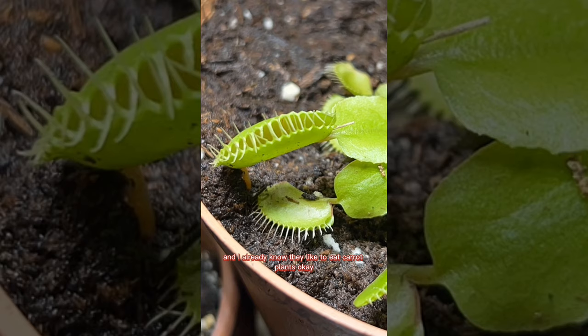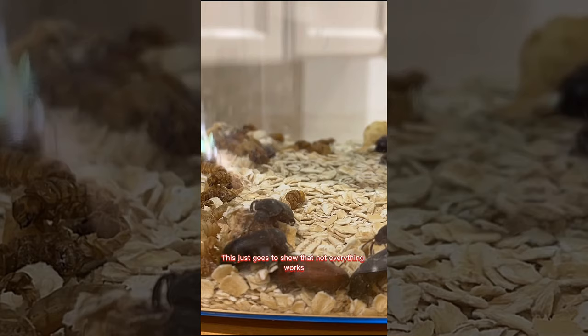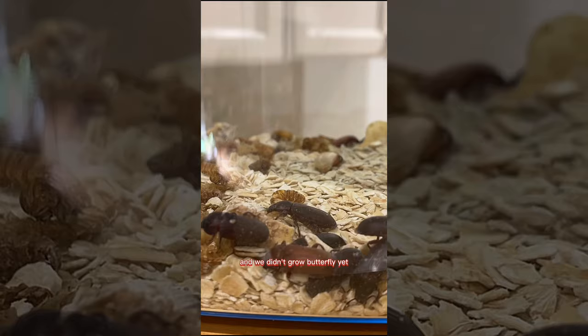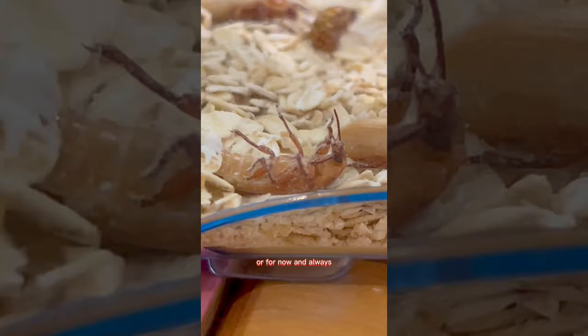I will ensure the butterfly I grow will be absolutely bougie. This summer I'm going to go foraging every single weekend until I find a caterpillar to grow into a butterfly. I already know they like to eat carrot plants and I have lots of those. The milkweed and wildflowers will be ready to house their eggs. This just goes to show that not everything works out the way we expected, but we did learn a lot about other species in nature.